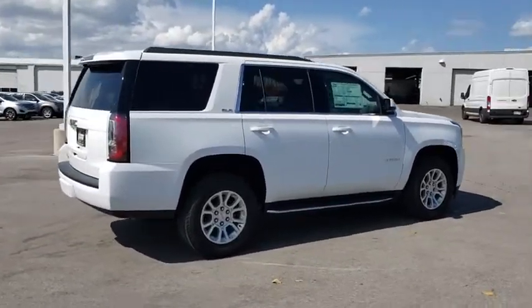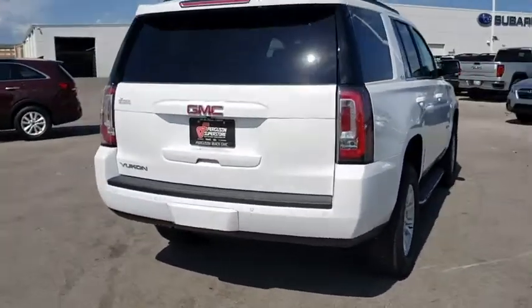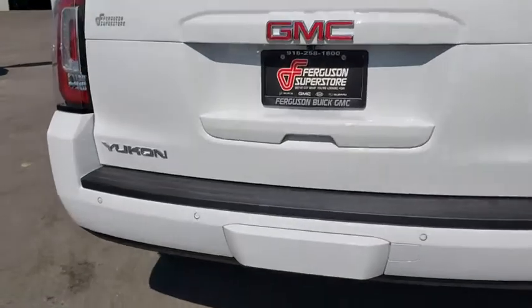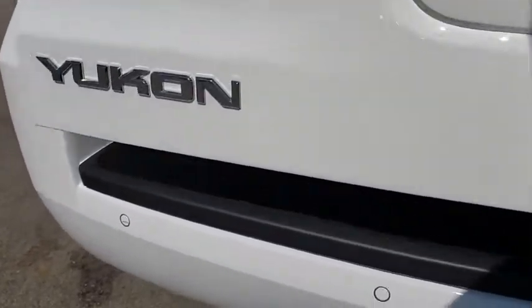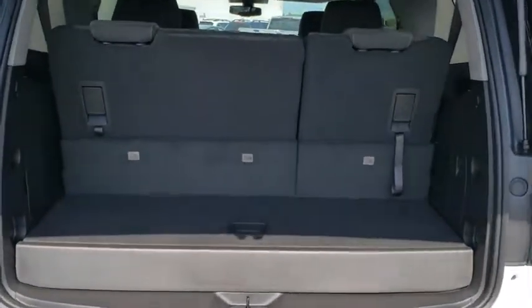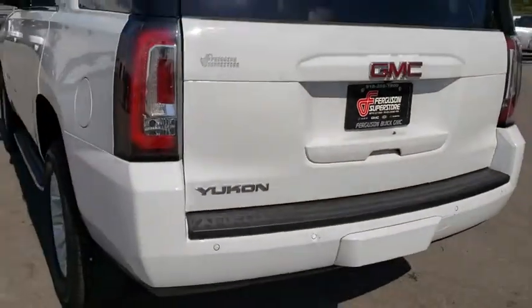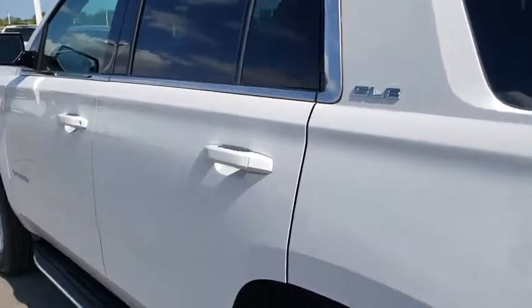Here are some of this vehicle's great options: remote engine start, backup camera, tow hitch, anti-lock braking system, steering wheel audio controls, keyless entry, power passenger seat, stability control, traction control, Bluetooth, leather-wrapped steering wheel, adjustable steering wheel, power steering, four-wheel disc brakes, cruise control, floor mats, aluminum wheels, premium sound system, AM-FM stereo radio.